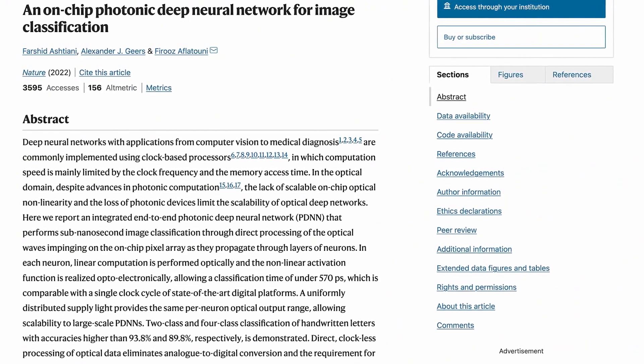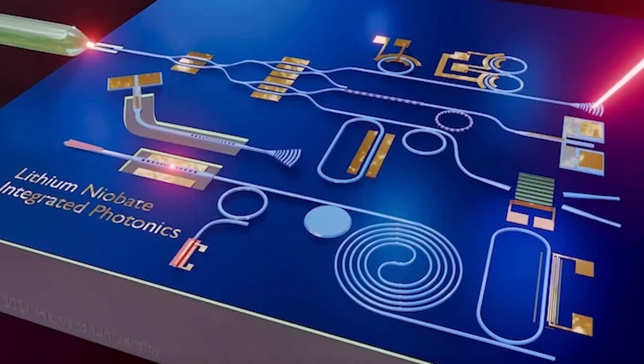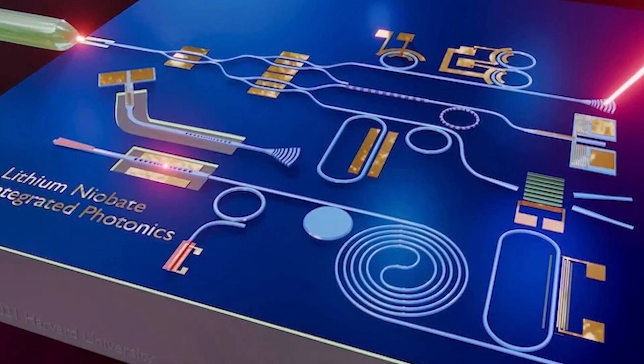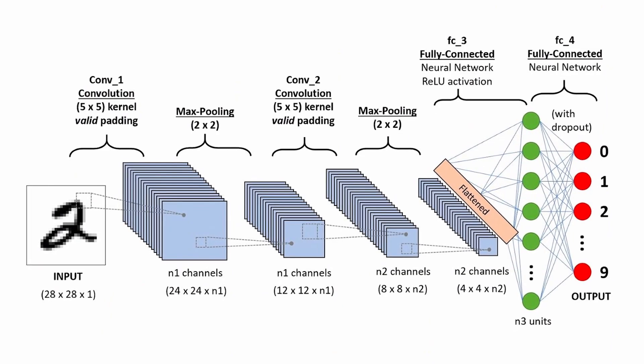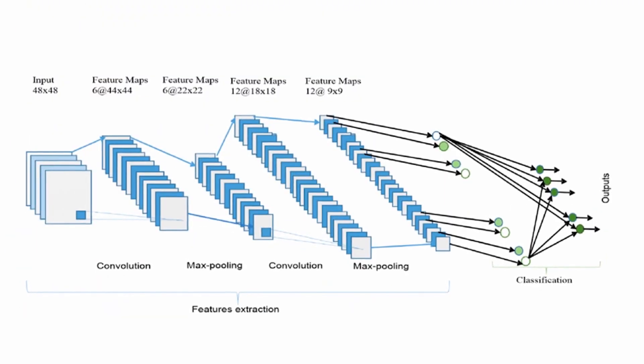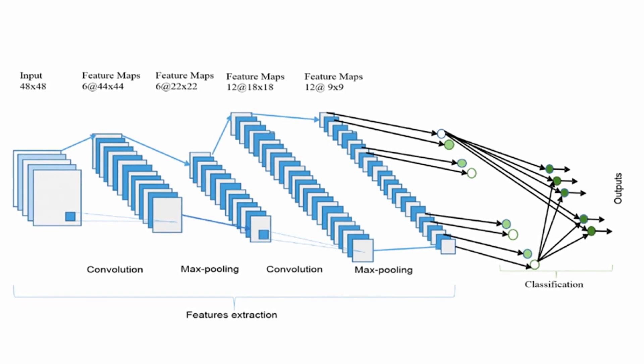The study published in Nature, called 'On-Chip Photonic Deep Neural Network for Image Classification,' describes how the chip's many optical neurons are interconnected using optical wires or waveguides to form a deep network of many neuron layers mimicking that of the human brain. Information passes through the layers of the network, with each step helping to classify the input image into one of the learned categories.